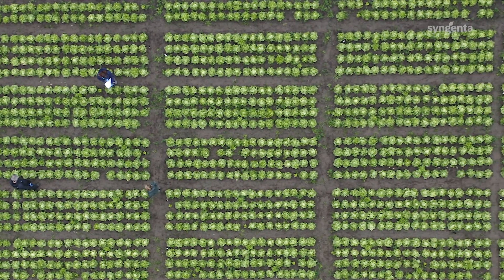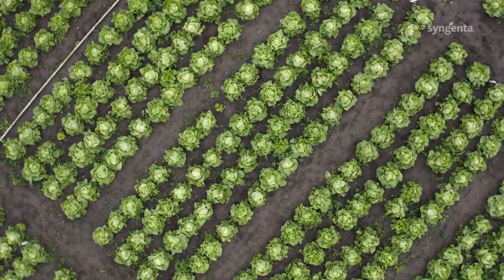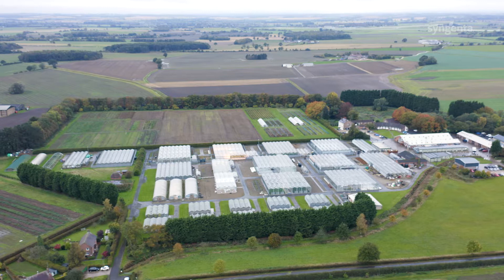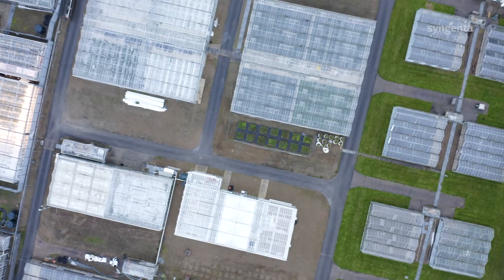Today I'm at the Stockbridge Technology Centre, which has long been the source of some great research for the veg industry. This year they've been helping Syngenta look at downy mildew control in lettuce and trialling some new products.